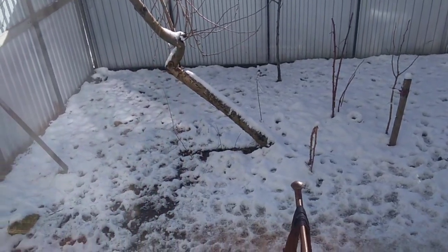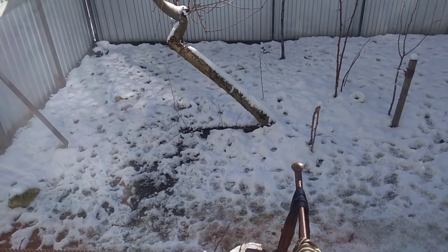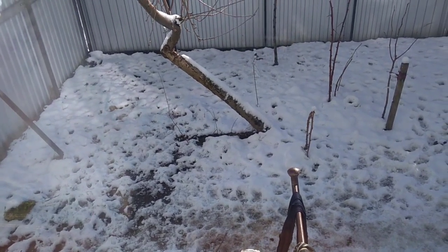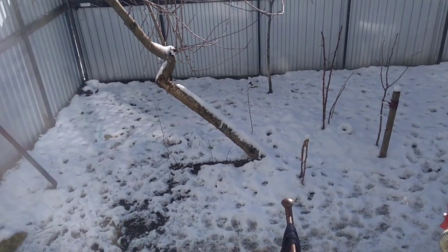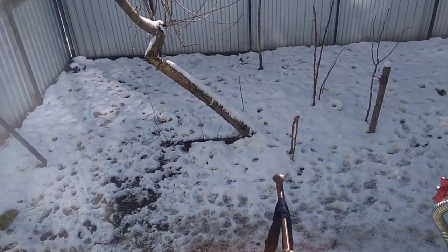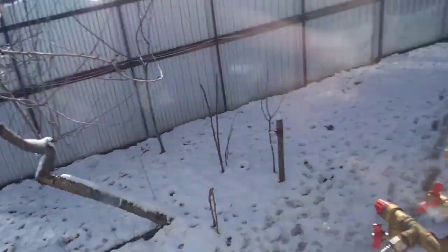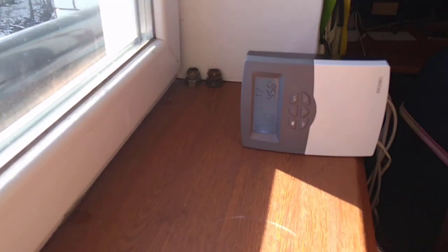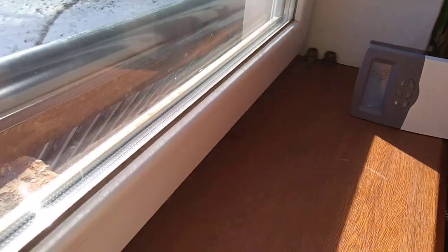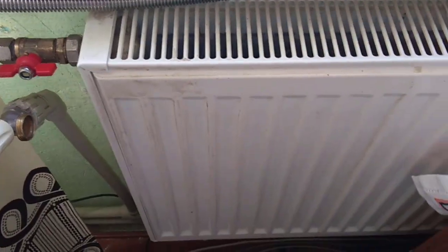Hello everybody, welcome back to my channel. In this video I will show you how the solar heating system works in February. Today it's the 6th of February 2020 and there is snow everywhere. Here is the heating system and here is a thermometer so I can see the temperature of this heating.